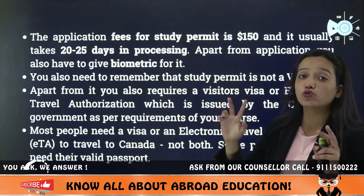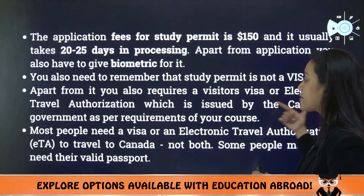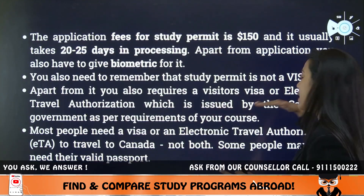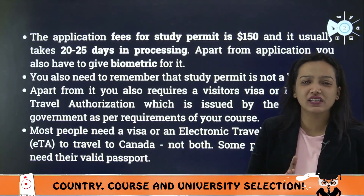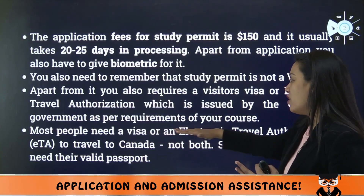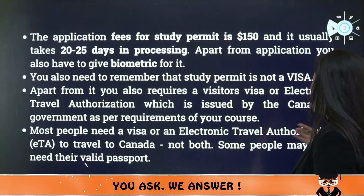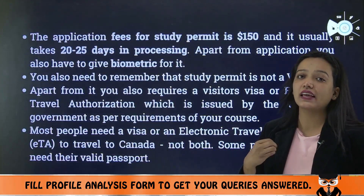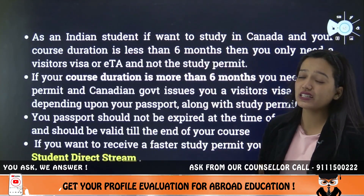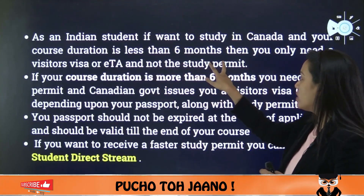Apart from the study permit, you may have other requirements. For example, you may need a visitor's visa or an Electronic Travel Authorization (ETA), which is issued by the Canadian government depending on your course. Most students need either a visa or an ETA to travel to Canada — not both. Some people may only need their valid passport. It depends on the person and the course.